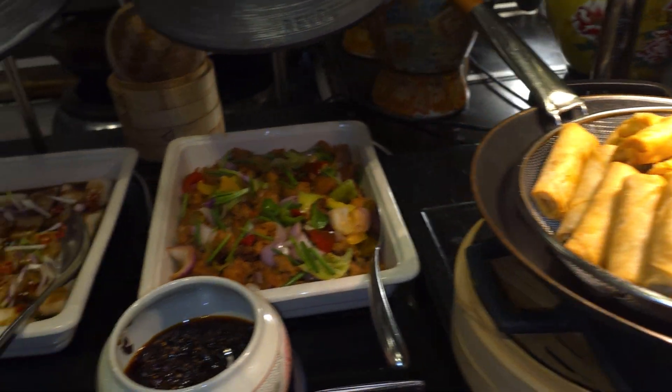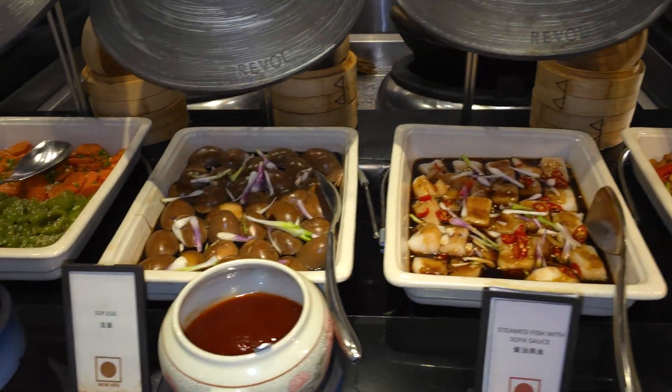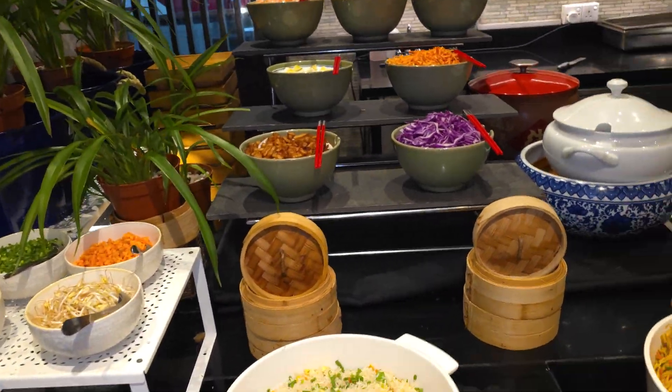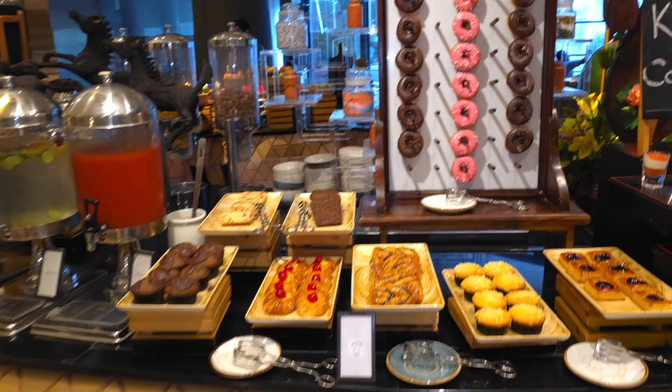Moving on, Chinese again with the spring rolls and various chop suey. And then over here you can have the sushi — it's all very nice.